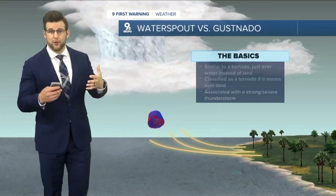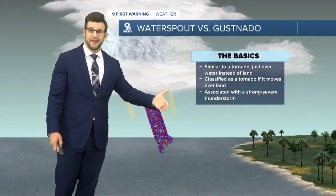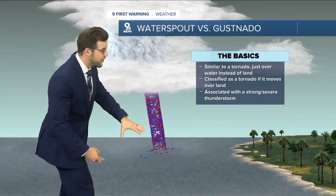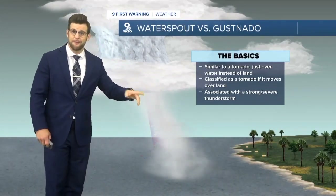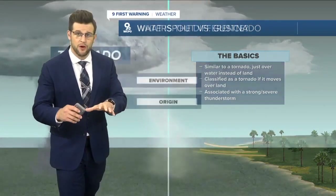A waterspout is a tornado over water. It doesn't become a tornado until it actually makes landfall. What happens is this rotation from the surface all the way to the cloud is what helps to create the waterspout. And that's what it at first looked like, but when we branch out and look at it from a different picture, it was not a waterspout.